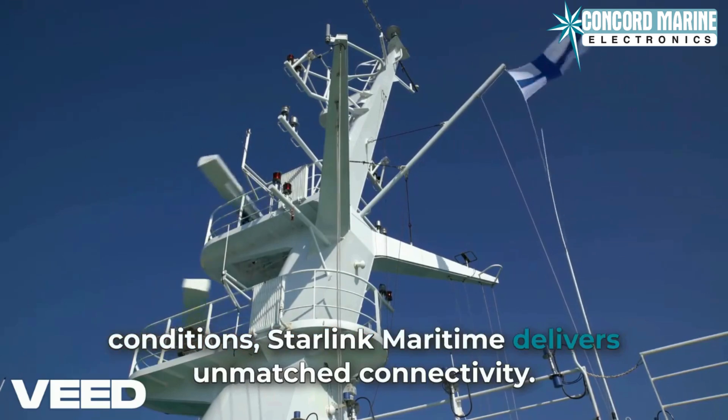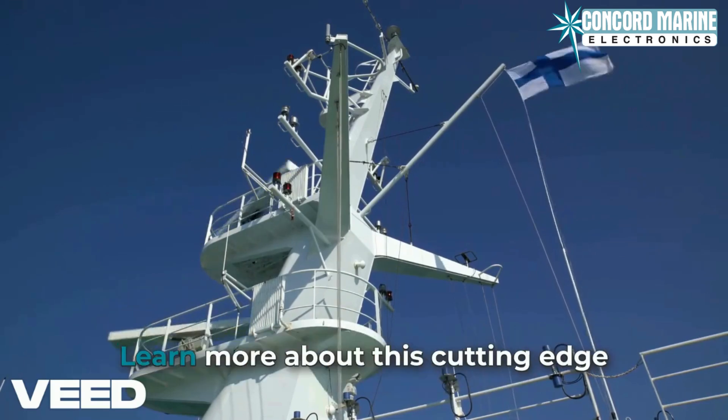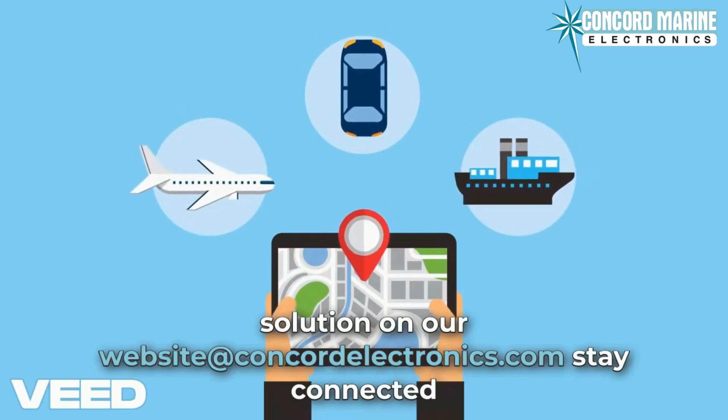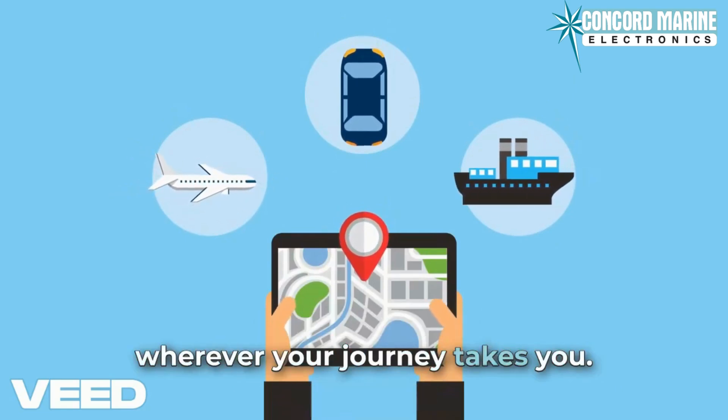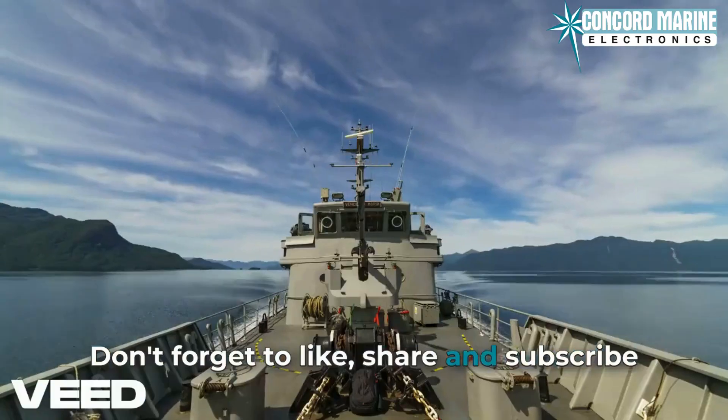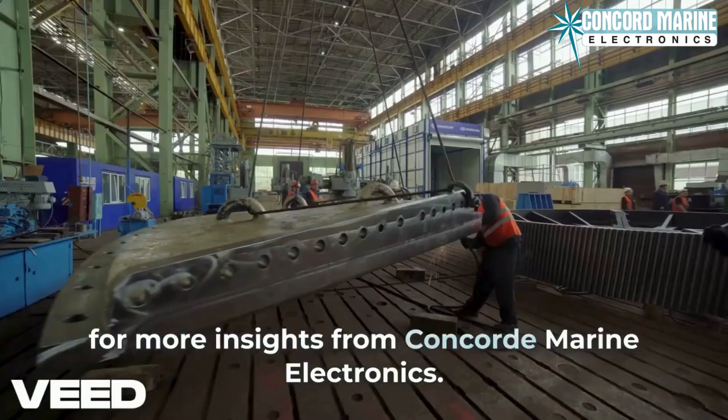Whether you're navigating remote waters or braving harsh marine conditions, Starlink Maritime delivers unmatched connectivity. Learn more about this cutting-edge solution on our website at concordeelectronics.com. Stay connected wherever your journey takes you. Thanks for watching — don't forget to like, share, and subscribe for more insights from Concorde Marine Electronics.